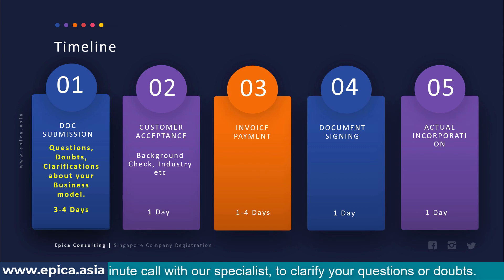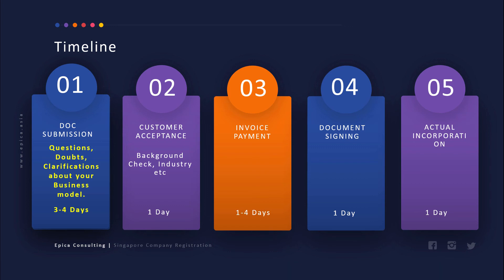In summary, the end-to-end process for company incorporation is between seven to nine days, even for a subsidiary company, and it entirely depends upon how fast you can turn around the documents and the required details.